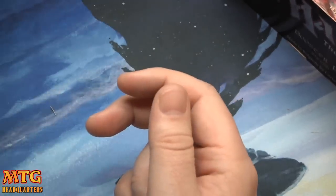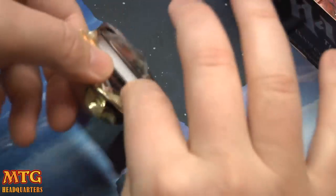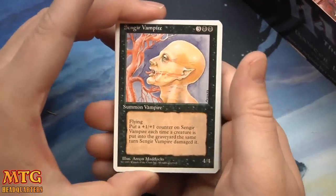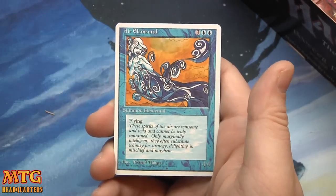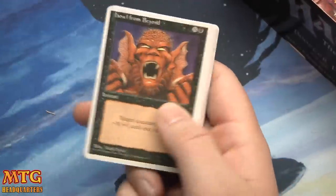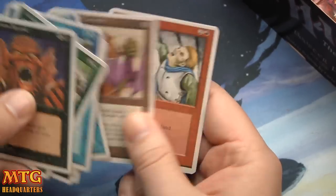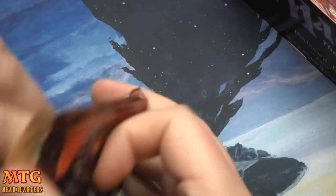Oh I see a Sengir Vampire! I remember playing a deck with four Sengir Vampires, four Black Knights — it was super competitive actually. Four-four flyer, just very very good. Killer Bees, Air Elemental, and Jandor's Saddlebags: pay 3, untap target creature. Howl from Beyond, Fog, Sunken City, and Grapeshot Catapult — Grapeshot, yeah — good ol' Grapeshot.